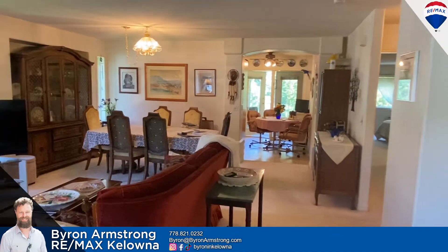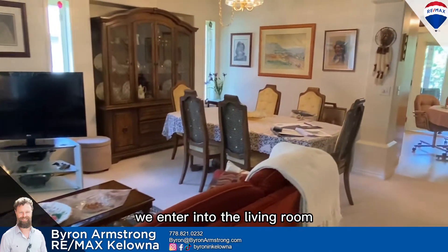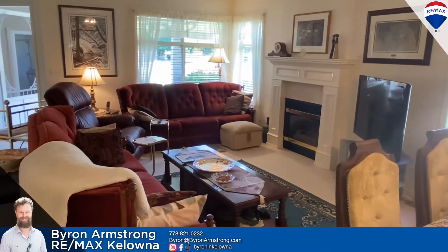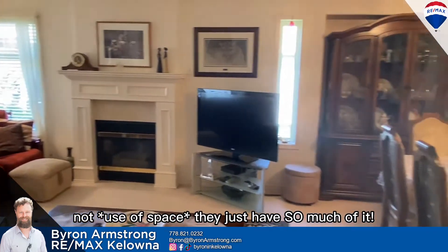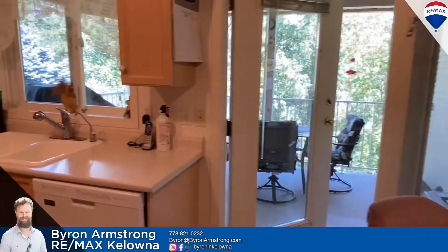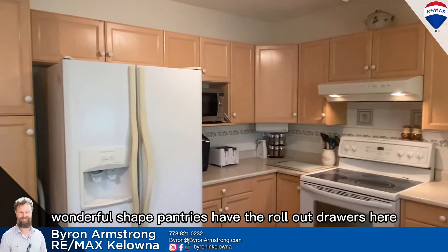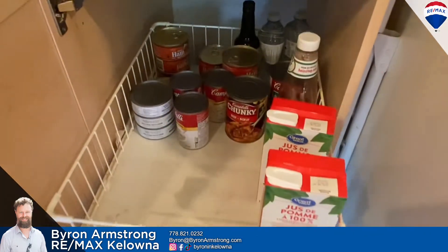So of course we enter into the living room — plenty of space for entertaining. One thing that I love about these older builds is just how much space they have. Dining room. As we enter the kitchen we've got a little breakfast nook eating area. Nice functional little kitchen, immaculately maintained, in wonderful shape. The pantries have rollout drawers here — very handy.